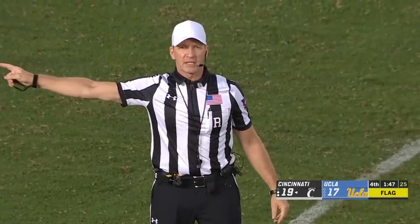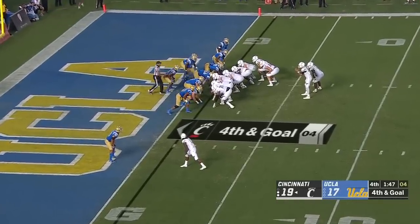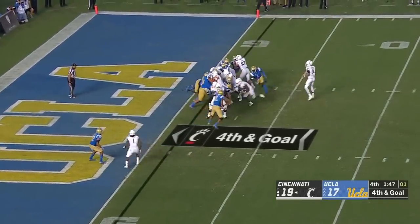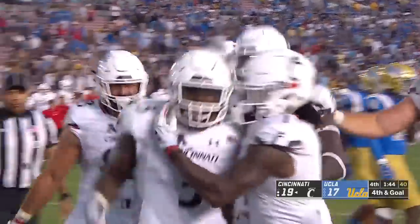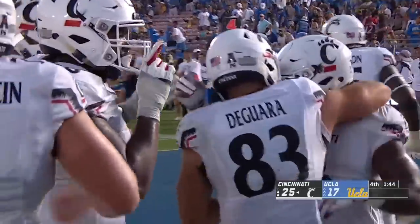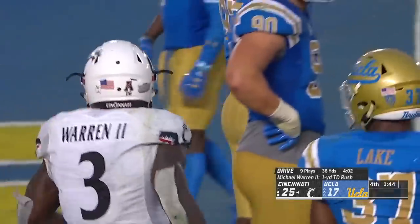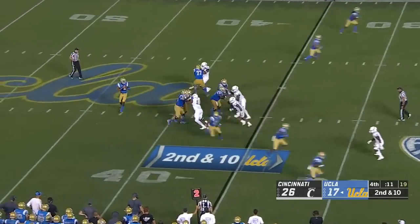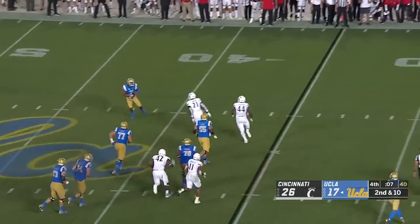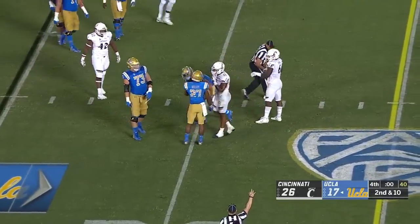Illegal substitution, 12 men on defense — half the distance to the goal, fourth down. Cincinnati lines up to go for it. Michael Warren into the end zone, touchdown! The substitution penalty bought just enough real estate for Cincinnati to say we're not going for it from close to the three, but move us about three or four feet closer and we'll try for the touchdown — and they get it. Onside kick and maybe a Hail Mary — Thompson Robinson throws one to the middle of the field and that will be the final play. What a win for Cincinnati!